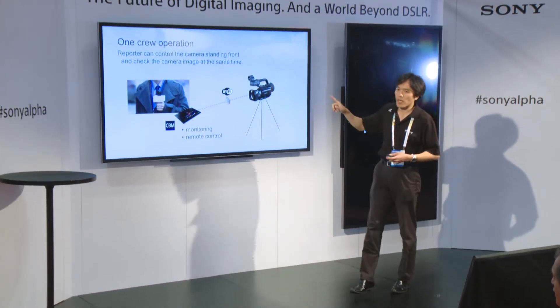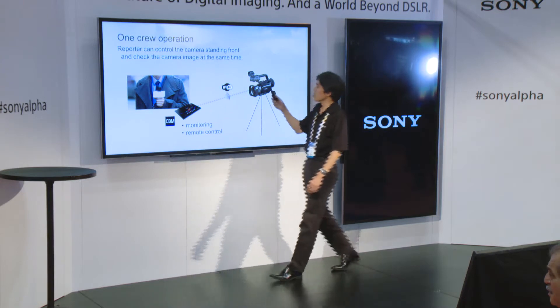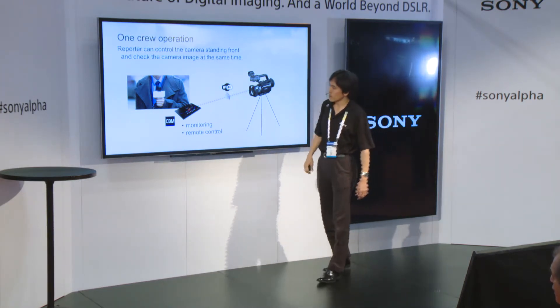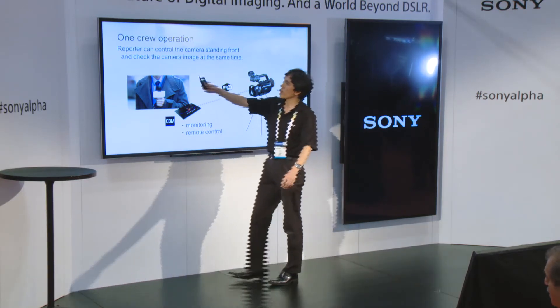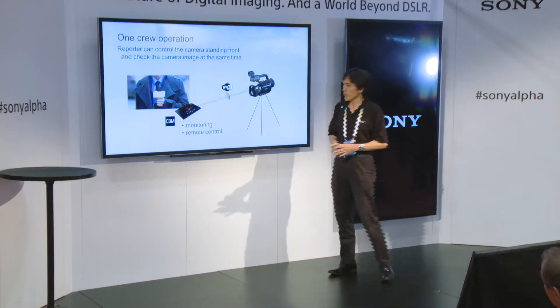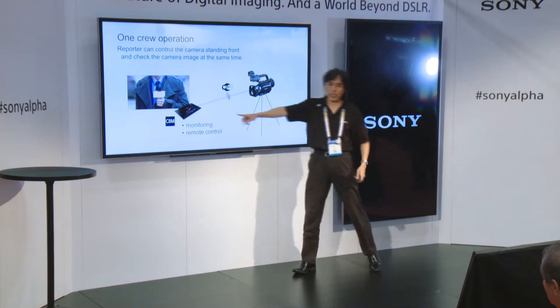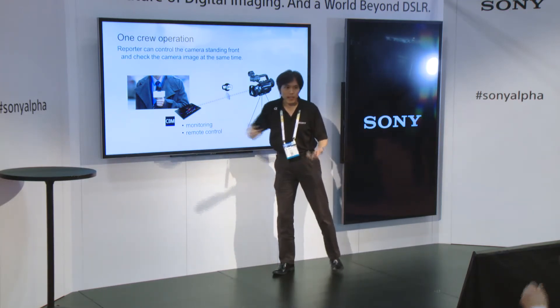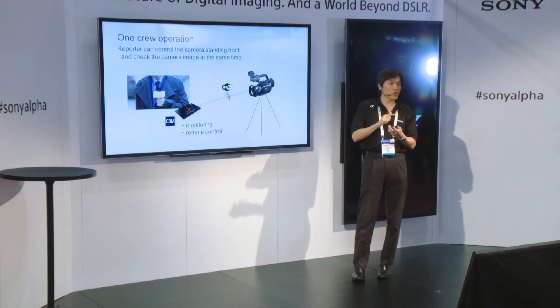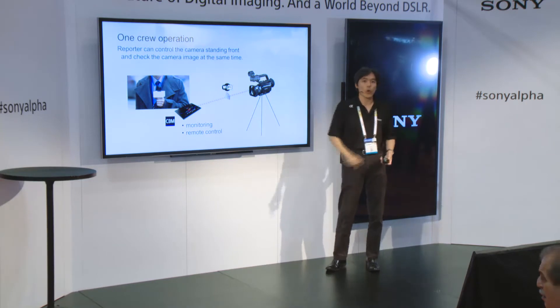Using these cameras with the app, Content Browser Mobile, on a tablet or smartphone, you can connect directly to the camera. This enables a one-man crew operation. Let's say there's an accident or event on site — normally you need a videographer and a reporter, at least two persons. But with this solution, only one person can do everything. You set up the camera, connect your tablet via Wi-Fi, and the reporter can remotely control the camera, see the image, and start recording.